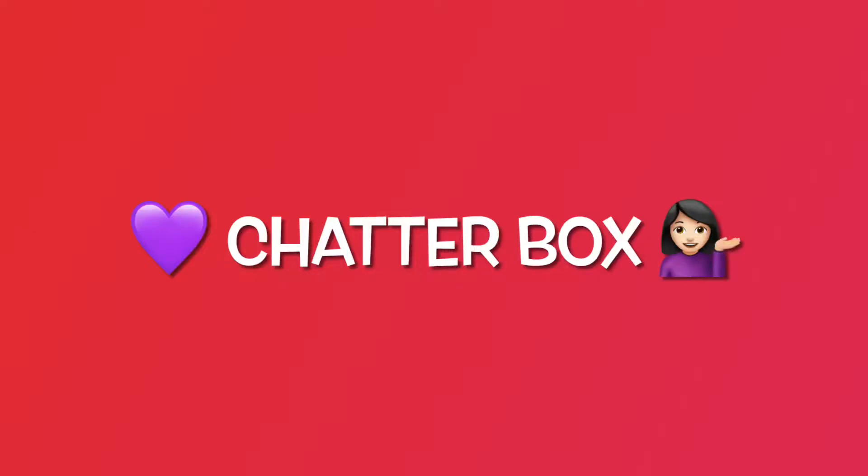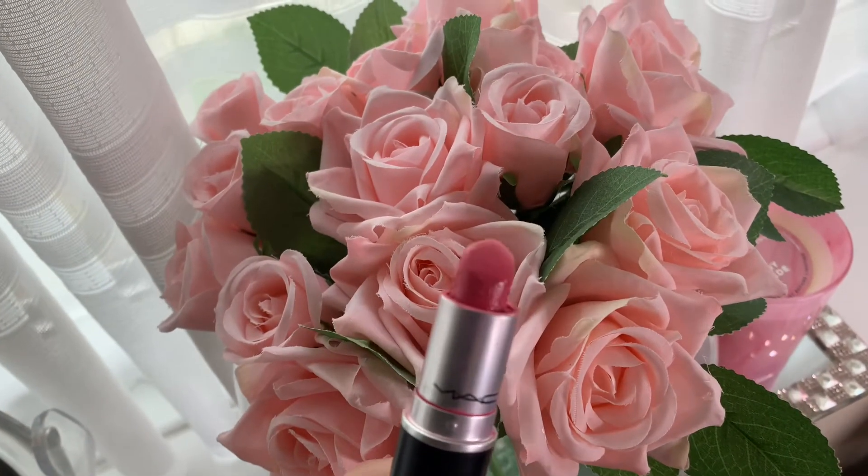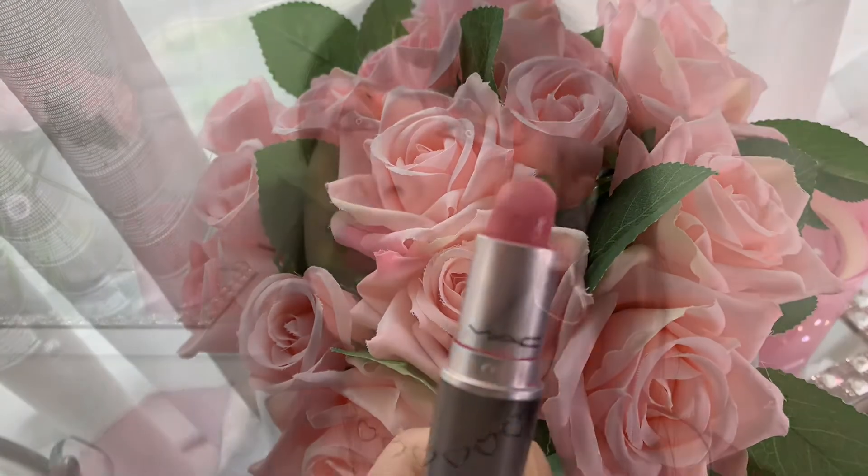Next up, we have Chatterbox, and this is just such a beautiful coral-toned colour with slight pink undertones. It's ultra creamy, smooth, and just a beautiful bold colour, and the payoff is amazing.